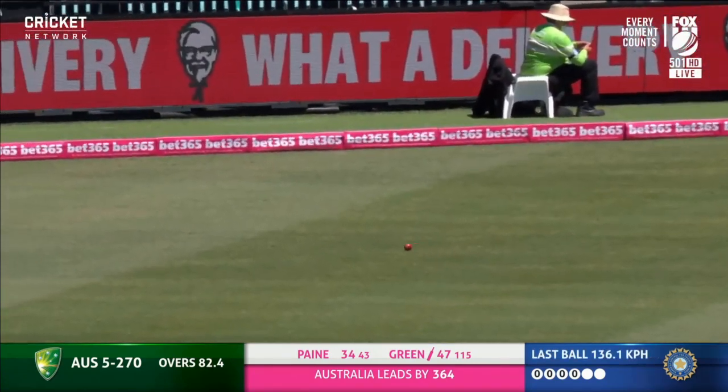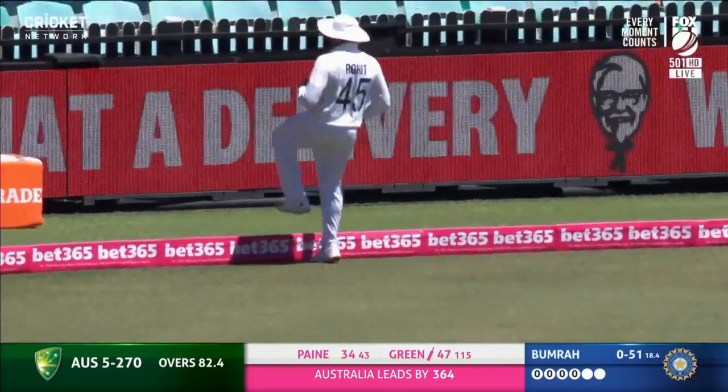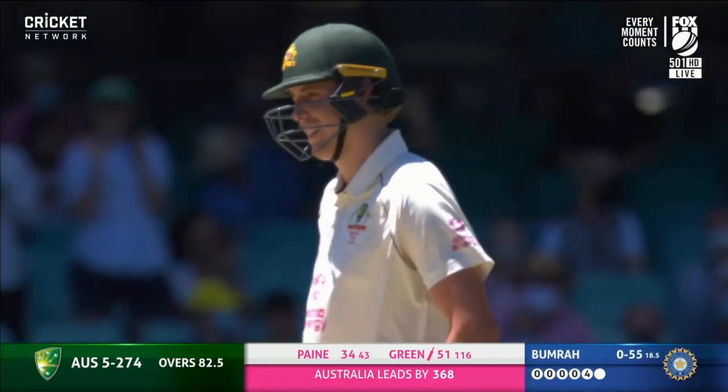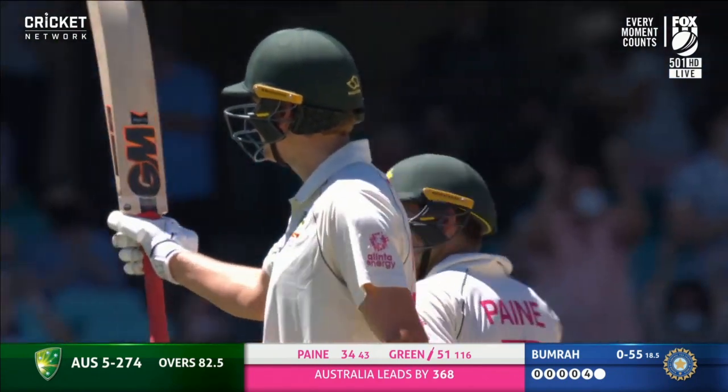The outstretched hands couldn't stop it — he went at it hard, Cameron Green, and that will bring up his 50. You may shake your head but it's 50. A well-played first Test match fifty of his career.